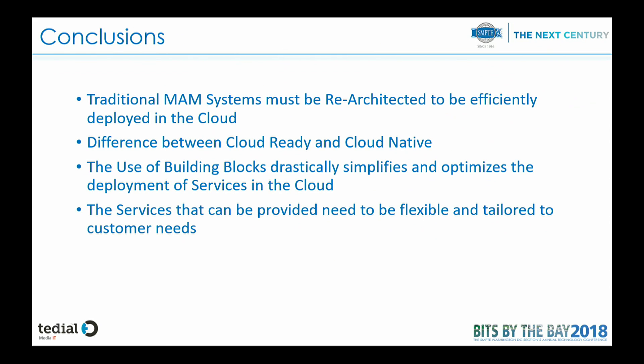So what are the conclusions? There is an important architectural change required if we want to deploy MAM in the cloud, and we have to take important decisions on how to re-architect the system. It is important to distinguish between something which is cloud ready — meaning you can deploy your platform in the cloud — and something which is cloud native, which means you take all the benefits of the cloud regarding storage, elasticity, and resilience. And in our business, which is broadcast, it is important to have services adapted to our operations — ingest, QC, editing — and to have the flexibility to provide a lot of content for different destinations as needs change very fast.